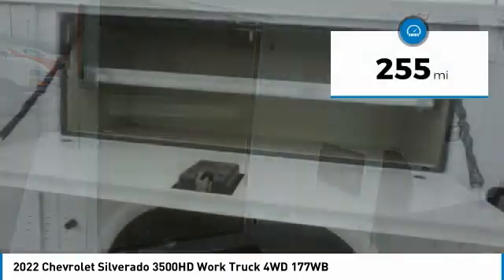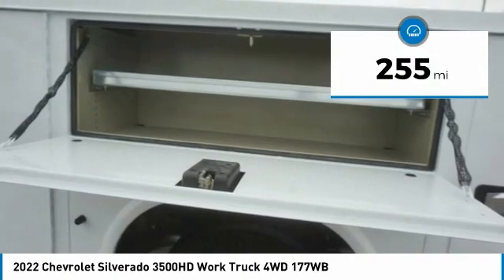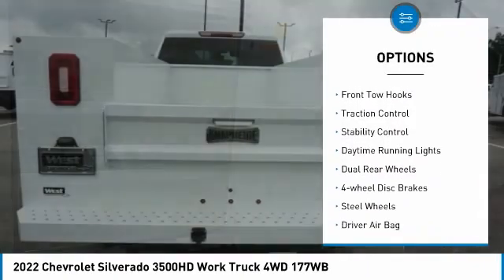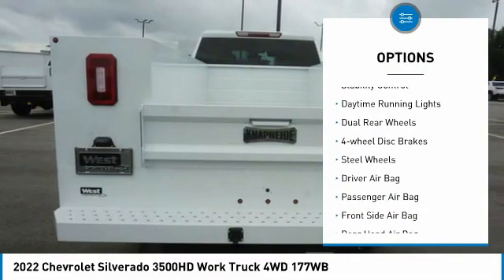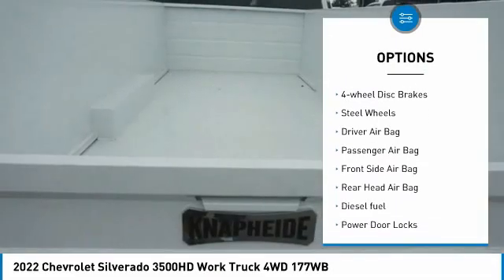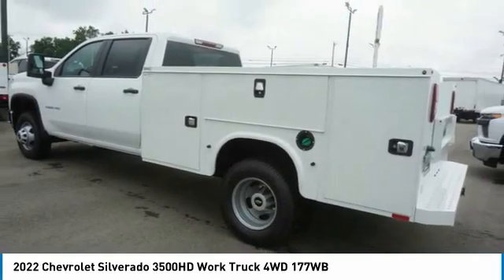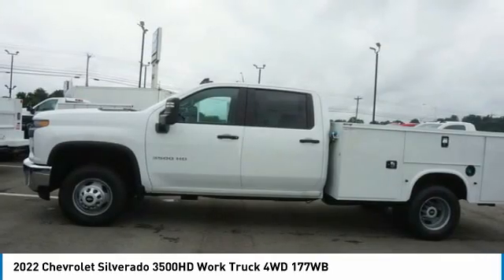This vehicle has less than 300 miles. Here are some of this vehicle's great options: four-wheel drive, tire pressure monitor, turbocharged, front tow hooks, traction control, stability control, daytime running lights, dual rear wheels, four-wheel disc brakes, steel wheels.